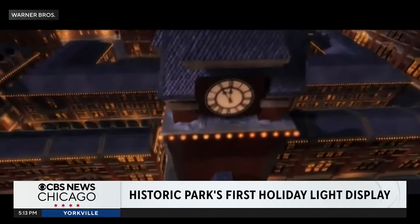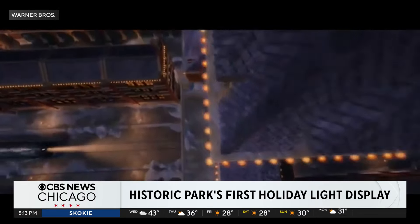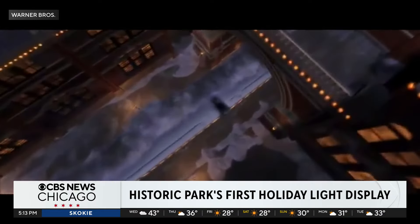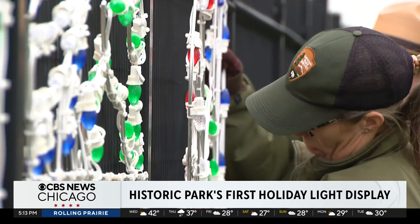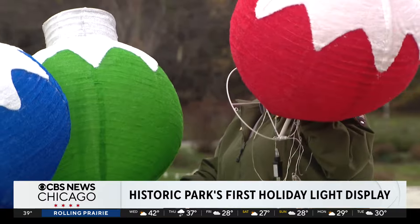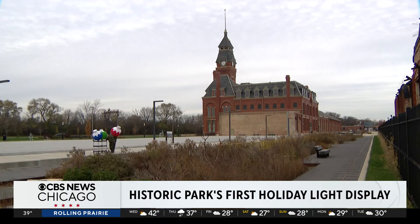If you watch that movie, you'll see this clock tower building behind us. You'll see the factory shops. You'll see the arches from Market Hall. It's very apparent where the inspiration from the Polar Express movie came from. It'll be a way for us to strengthen the sense of community here on the far south side.